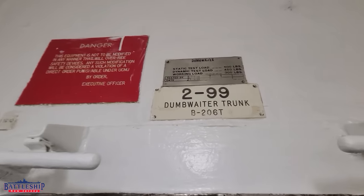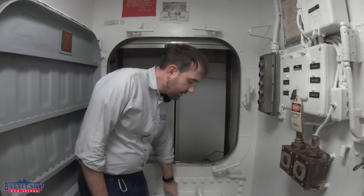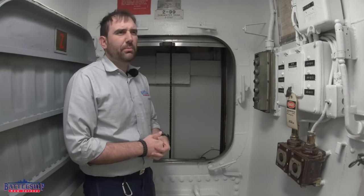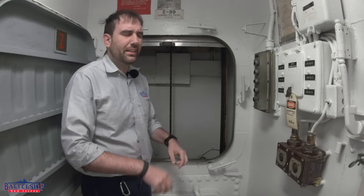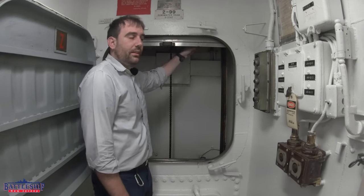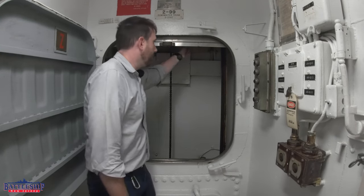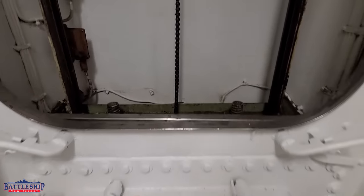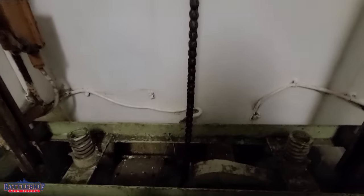The dumbwaiter is motorized. We've got this compartment down here — undog that and you can access the motor for any maintenance work. It seems like this ship was so far along in her career they decided not to even bother. You've got a bicycle chain that hoists it up — it goes up in a loop and comes down this rail. At the bottom there's a spring that can catch it when it drops.